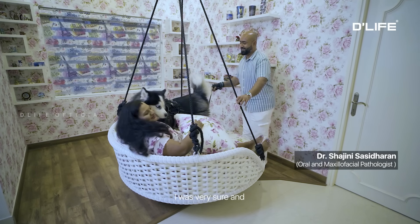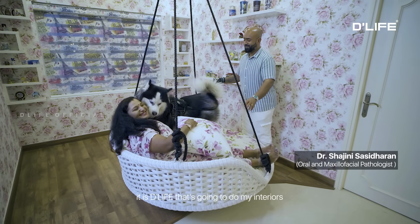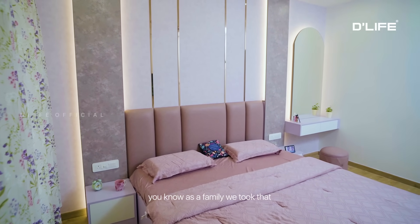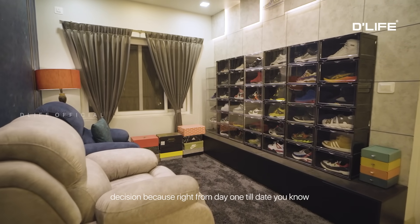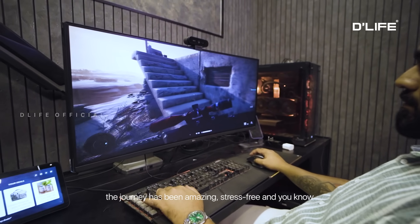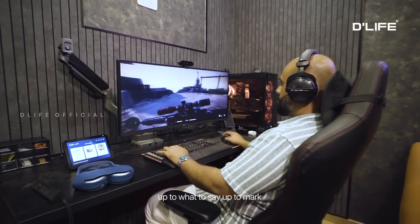I was very sure and very convinced that it is D Life that's going to do my interiors. I'm very glad we took that decision as a family, because right from day one till date the journey has been amazing — stress-free and up to the mark. It was bang on the date when they said it would be complete — it was complete.